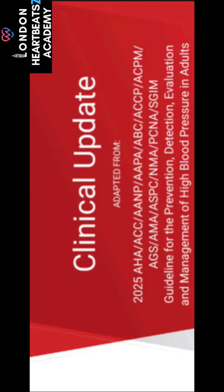The 2025 AHA Hypertension Guideline, adapted from the 2025 AHA-ACC-IANP-APA-IABC-ACCP-ACPM-IAGS-AMA-ISPC-NMA-PCNA-SGIM Guideline, outlines the current best practices for the prevention, detection, evaluation, and management of high blood pressure (hypertension) in adults. It provides definitions and classifications of blood pressure categories, along with recommended methods for accurate in-office and out-of-office blood pressure measurement.